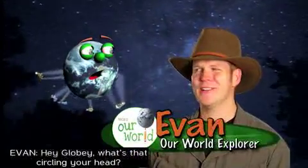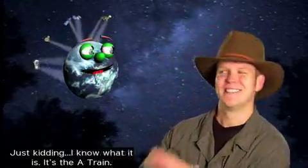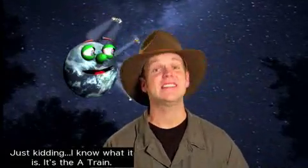Hey, Globie. What's that circle in your head? Just kidding. I know what it is. It's the A-Train.